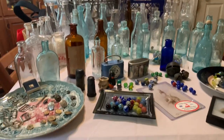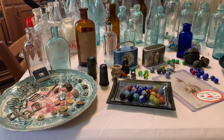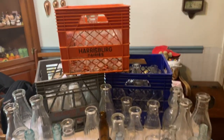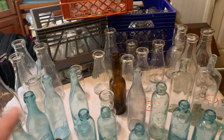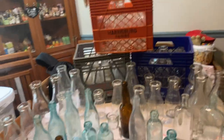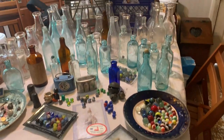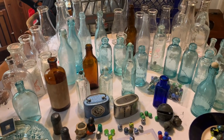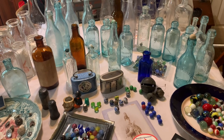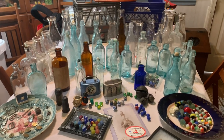Welcome to Dutch Boy Adventures. If this is your first time to the channel, you picked a great time - this is going to be our first Dutch Boy auction and the theme is bottles. We've got lots of bottles, lots of milk bottles. Details will be in the description of this video. To register, send me an email with your name, shipping address, and payment method - either PayPal or credit card.